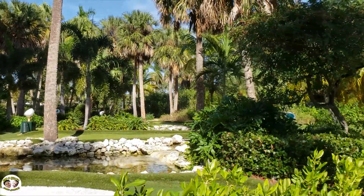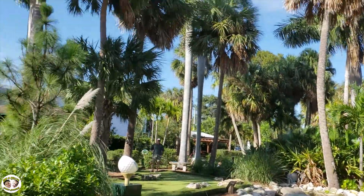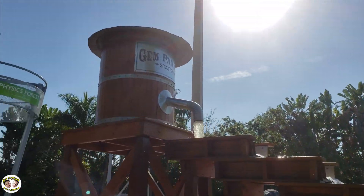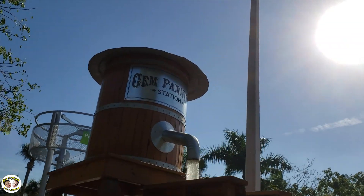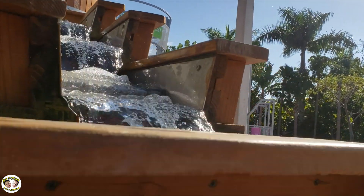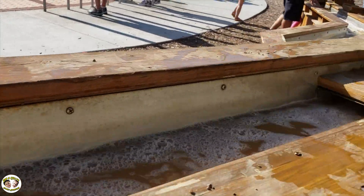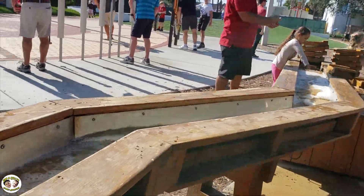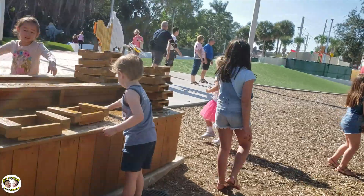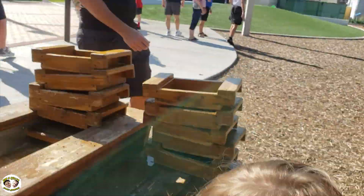They have mini golf. I love the solar. And you can pan for real gemstones in a beautiful environment. Do you see all the gems? What did you find, Ian?